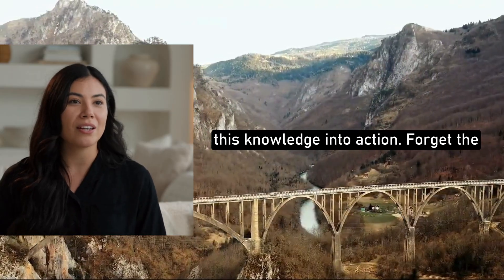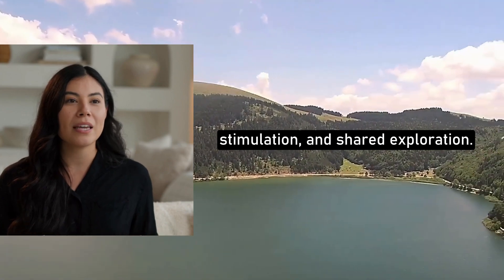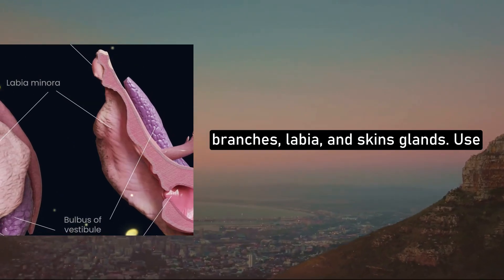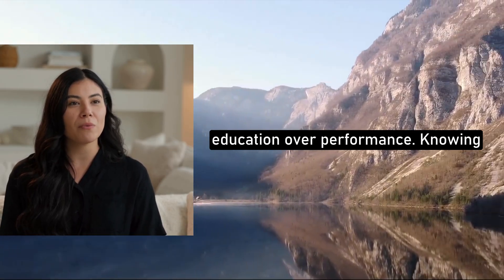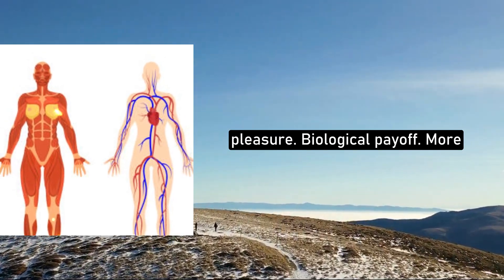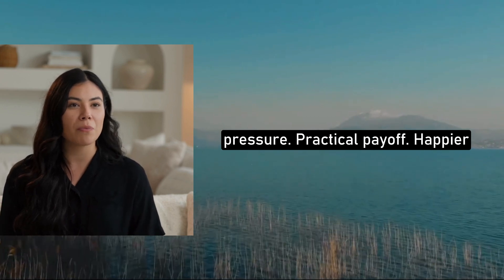Here's how to put all this knowledge into action. Forget the magic G-spot myth — focus on overall sensitivity, internal clitoral stimulation, and shared exploration. Expand your focus beyond penetration to include clitoral branches, labia, and Skene's glands. Use variation and communication: experiment with angles, pressure, and rhythm, and ask your partner for feedback. Prioritize education over performance — knowing anatomy reduces anxiety and increases pleasure. The biological payoff: more consistent arousal and more satisfying orgasms. The emotional payoff: confidence, intimacy, and reduced performance pressure. The practical payoff: happier sexual relationships with improved mutual understanding.